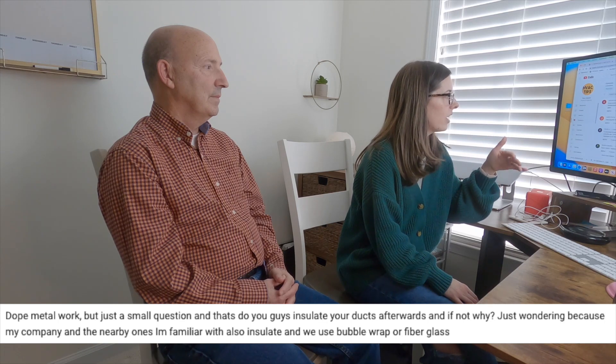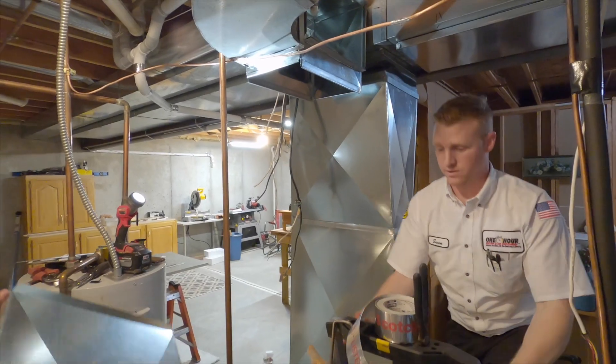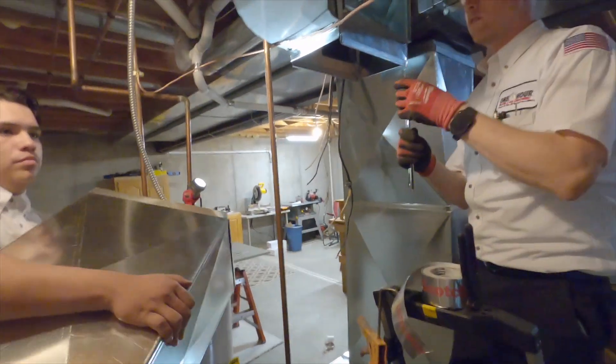His company and nearby ones insulate using bubble wrap or fiberglass. We typically do not insulate the ductwork — most of our installations are in conditioned spaces, like basement areas, where there's not a whole lot to be gained or lost. There is absolutely nothing wrong with insulating though. Insulating on the interior of the ductwork is extremely nice. I've insulated all my ductwork at my own home, and I didn't do it for temperature considerations — it was for sound. It just makes things so quiet.